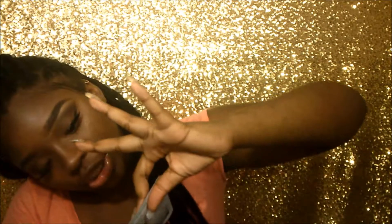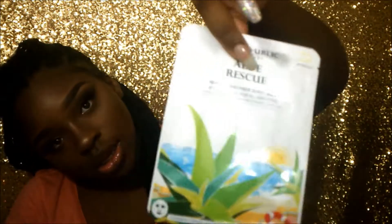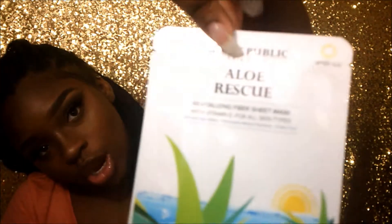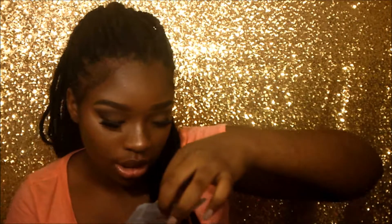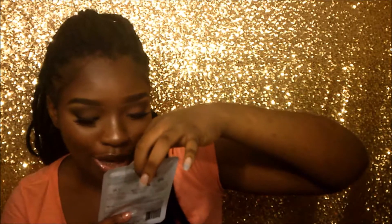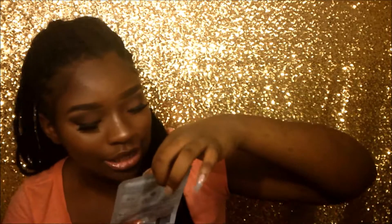And the first thing I see is a sheet mask. It's a sheet mask and it's made with vitamin E for all skin types.